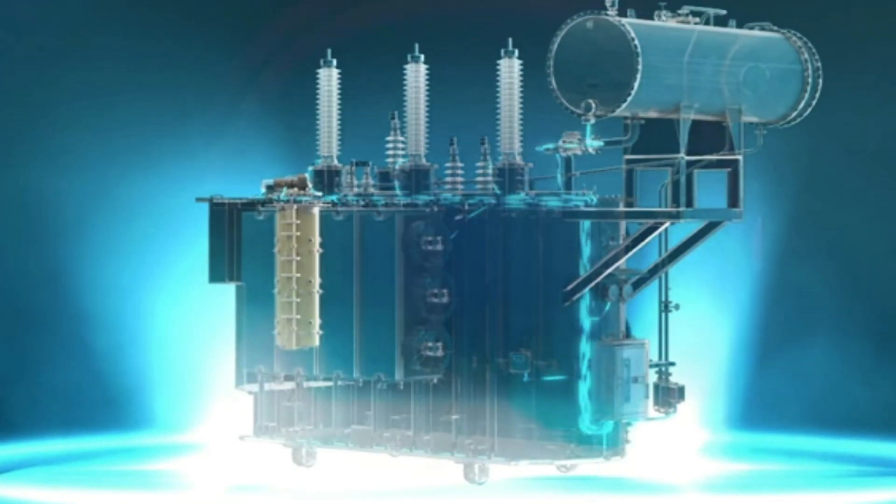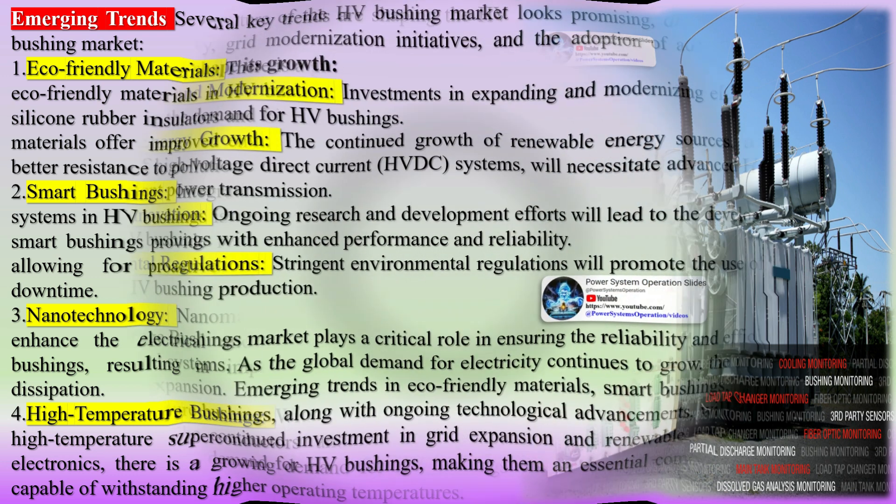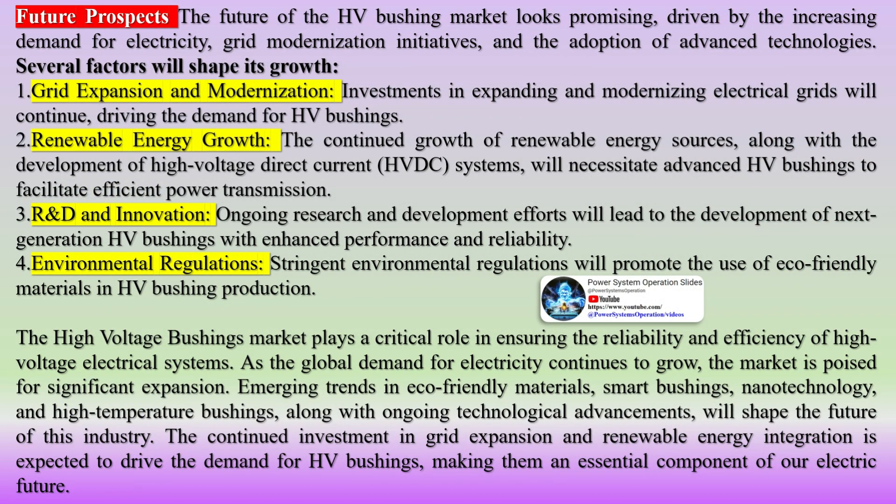Stringent environmental regulations will promote the use of eco-friendly materials in HV bushing production. The high voltage bushings market plays a critical role in ensuring the reliability and efficiency of high voltage electrical systems. As the global demand for electricity continues to grow, the market is poised for significant expansion. Emerging trends in eco-friendly materials, smart bushings, nanotechnology, and high temperature bushings, along with ongoing technological advancements, will shape the future of this industry. Continued investment in grid expansion and renewable energy integration is expected to drive the demand for HV bushings, making them an essential component of our electric future.